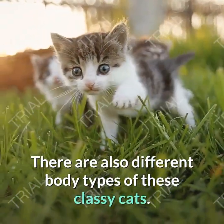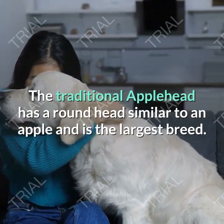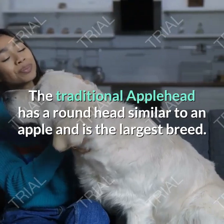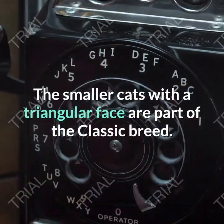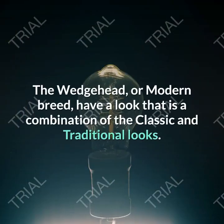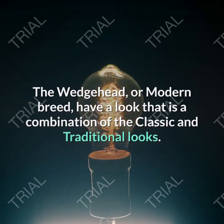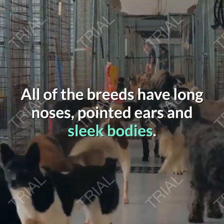There are also different body types of these classy cats. The traditional apple head has a round head similar to an apple and is the largest breed. The smaller cats with the triangular face are part of the classic breed. The wedge head, or modern breed, have a look that is a combination of the classic and traditional looks. All of the breeds have long noses, pointed ears and sleek bodies.